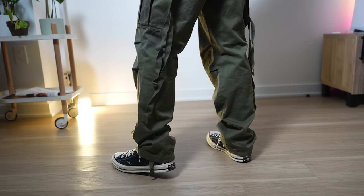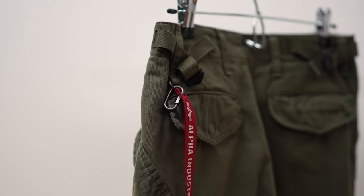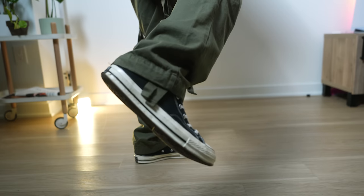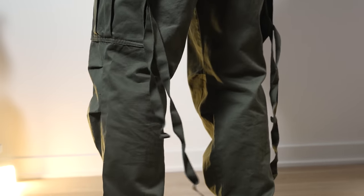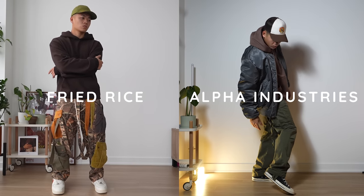Last but not least, two items from Alpha Industries — I just finished a campaign with them. They sent over strap cargos and a parka jacket. Starting with these cargos — they're very similar to the jet cargos I already have from them, just not as wide and made from a heavier fabric, so they don't cuff as well. I would recommend letting these pants lay on your sneakers; here I'm letting them fall on my Converses — super casual. The dangling strap adds flow to the fit. It's a great pair of cargos if you want a little bit of flair but don't want to spend too much — you can see the price difference between the Fried Rice cargos and the Alpha Industries cargos.